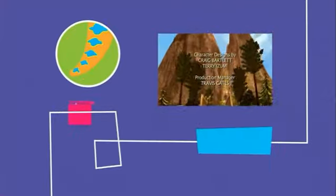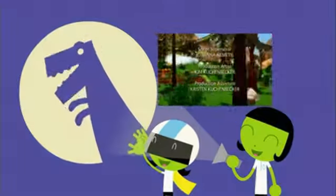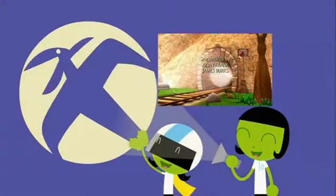All kinds of creatures ride the Dinosaur Train, and each one is different. Like this guy — can you guess what it is? A T-Rex! Yep, just like Buddy. And that looks like Tiny — a Pteranodon.